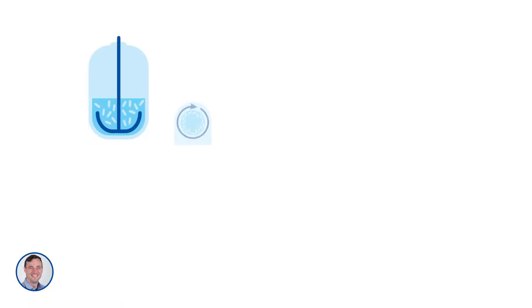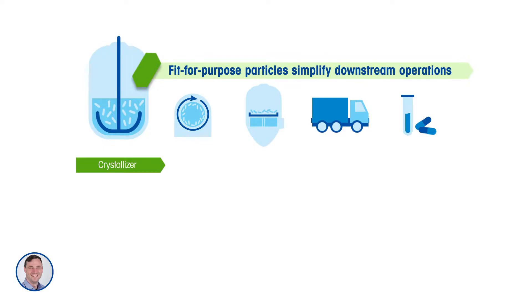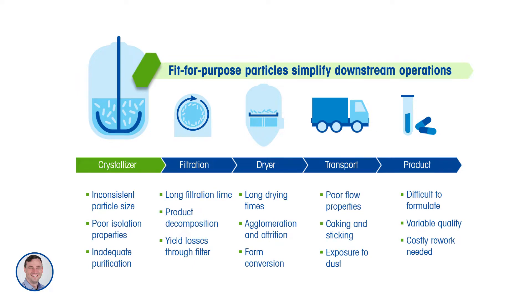Crystallization, as many of you know, is a unit operation which can isolate and purify product in a very convenient way. Obtaining the correct crystal size and shape distribution in the crystallizer can help mitigate potential issues that happen downstream during, for example, filtration, drying, transportation, and product formulation.